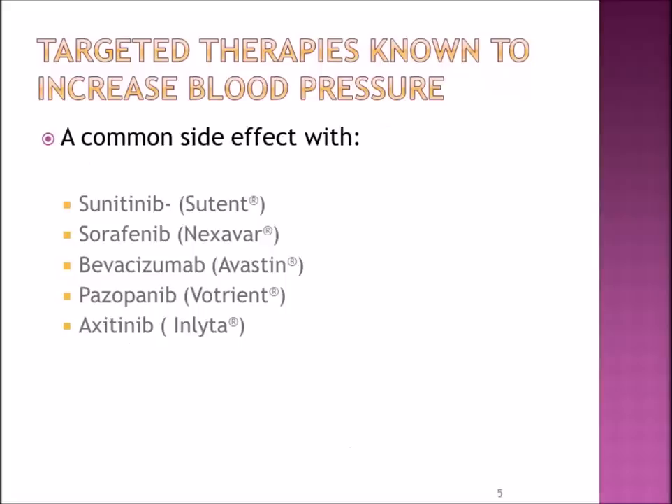Some of the targeted therapies known to increase blood pressure — and this occurs frequently with the drugs sunitinib, sorafenib, bevacizumab, pazopanib, and axitinib.